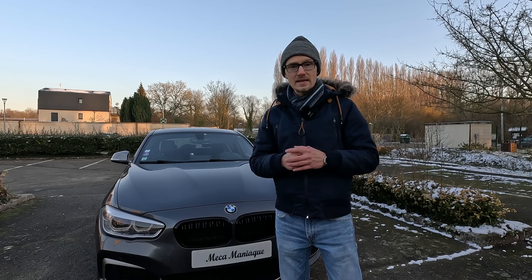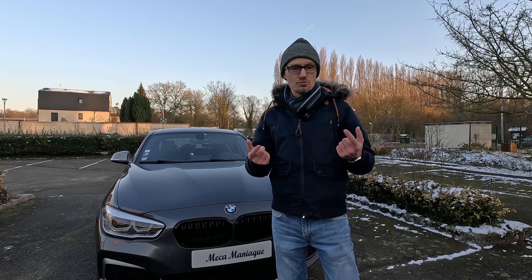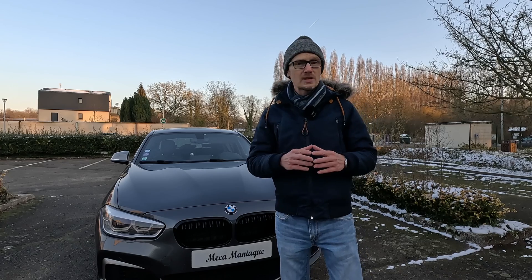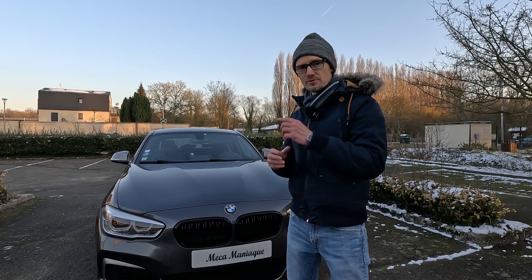Suite à la précédente vidéo, vous avez été très nombreux à me demander où est-ce qu'on pouvait effectuer une analyse d'huile. En description de la vidéo tu retrouveras un lien vers le site où moi j'ai fait effectuer l'analyse précédente et celle-ci. Les prix sont très abordables : un peu moins de 49 euros pour une analyse basique et un peu moins de 60 euros pour une analyse avec TBN comme on va voir aujourd'hui.